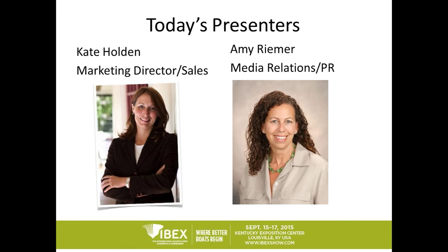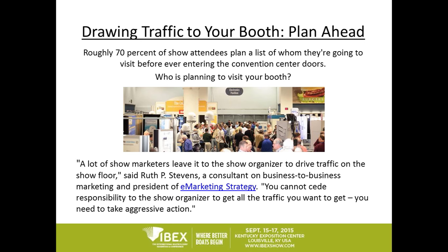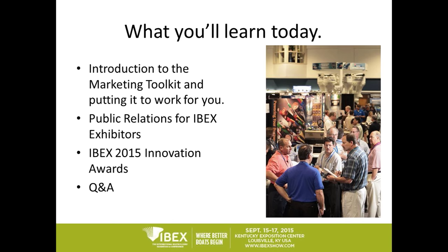Amy is handling all of IBEX's PR and media. Before we get started, just wanted to let you know that we are recording today's webinar and it will be available on our website later this week. So here we are, Kate and Amy. I'd like to begin today by pointing out this important statistic: roughly 70% of show attendees plan a list of whom they're going to visit before ever entering the convention center. So who's planning to visit your booth at IBEX already?